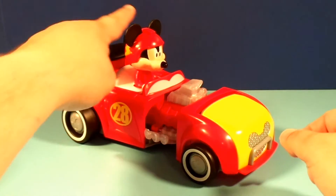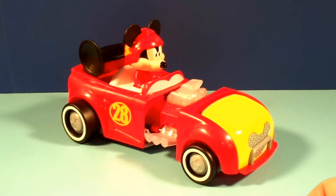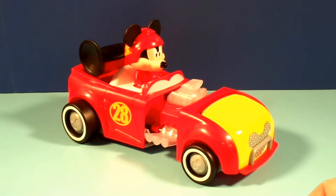And then you just press Mickey again and he says racing sounds and Mickey phrases — and he has a lot of them. Come on, pal! Let's get in gear! Hot dog!